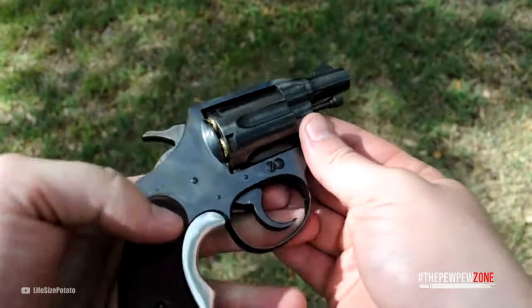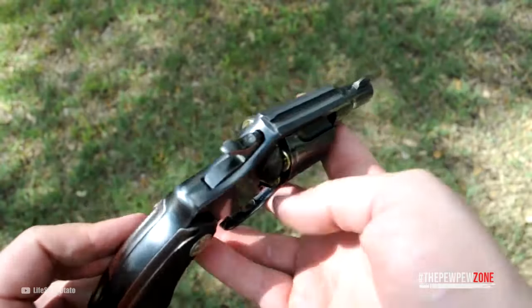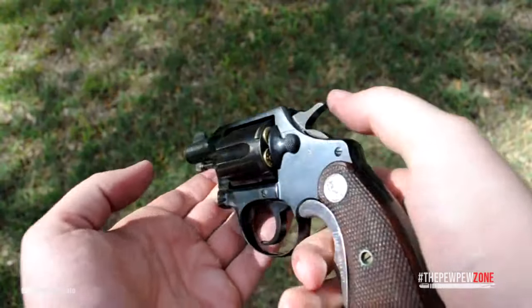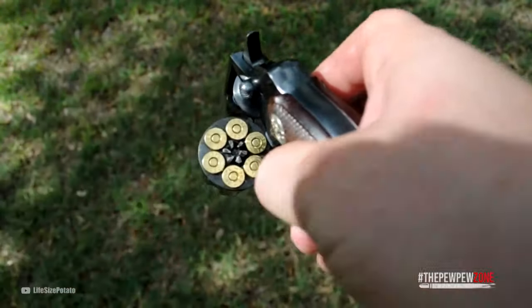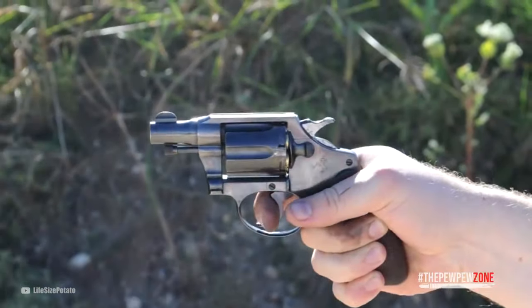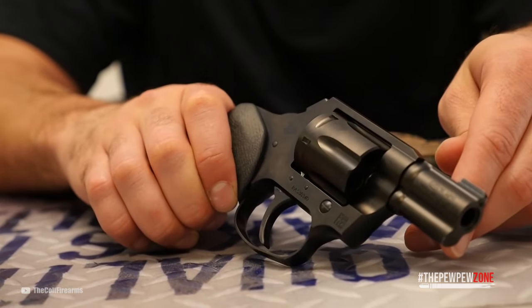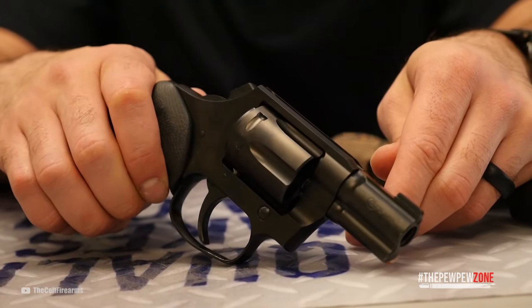Then there is the fact that revolvers are super safe and intuitive. The relatively heavy double-action pull helps avoid negligent discharges, while there is nothing more to do with a revolver than putting the rounds into the chambers, closing the cylinder, point, and shoot. Nobody can forget to chamber a round or to disengage a safety. Unloading is so easy that it is the ideal design for a beginner.